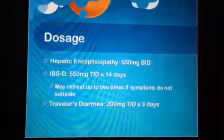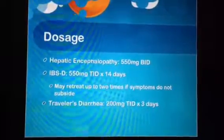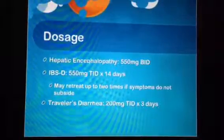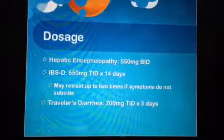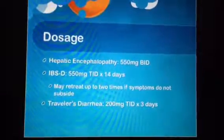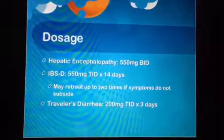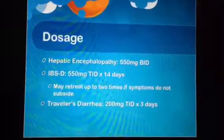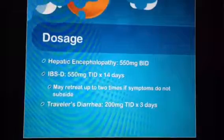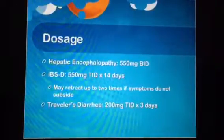Dosage for this drug is dependent on the reason it is being given. In patients with hepatic encephalopathy, 550 mg is given twice a day. In patients with IBS-D, 550 mg is given three times a day for two weeks, and it may be given for two more cycles if symptoms do not subside. In patients with traveler's diarrhea, 200 mg is given three times a day for three days.